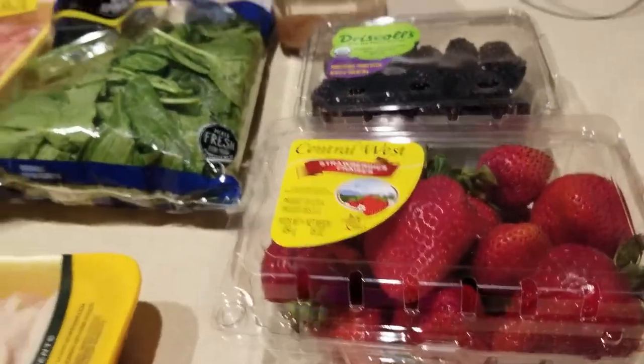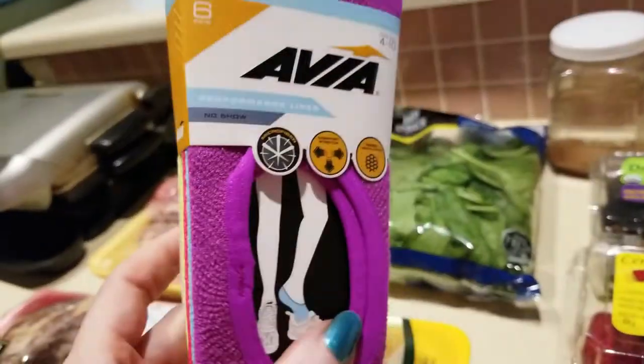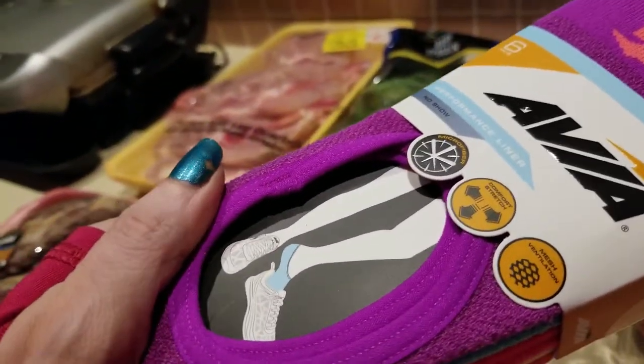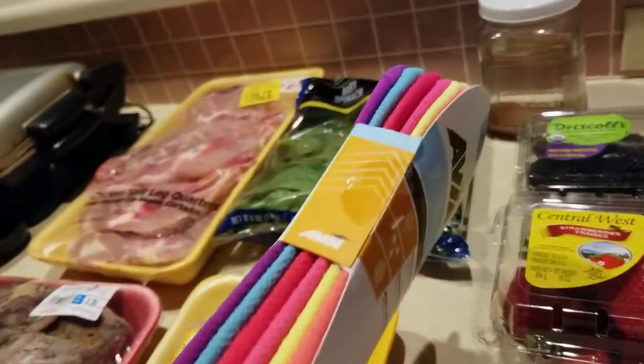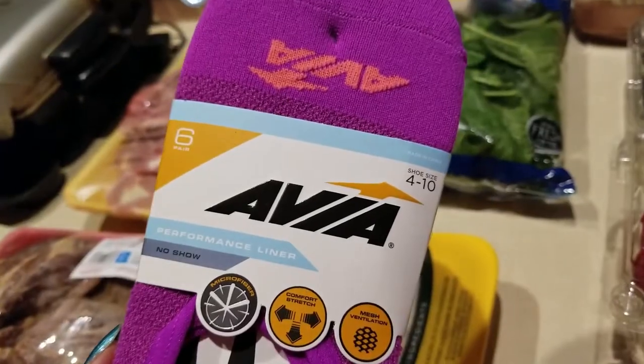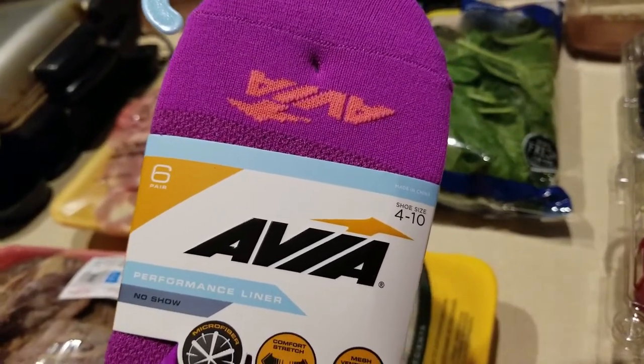I have some spinach, I have some chicken wings from Addie Cakes, I have some fruit, and then socks — these low-rise socks are the best socks ever. These are Walmart, the Appia brand — love them, love them, love them. All right guys, more grocery haul coming up from a different store, all from Walmart.